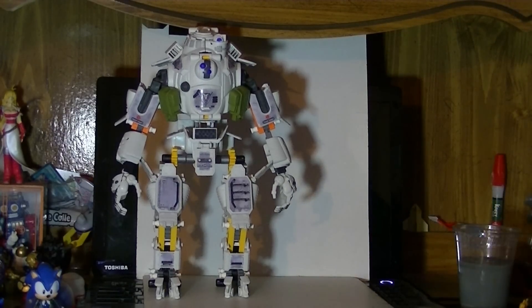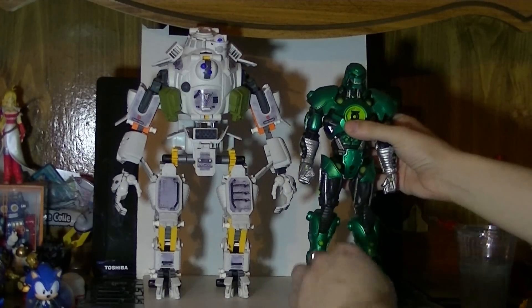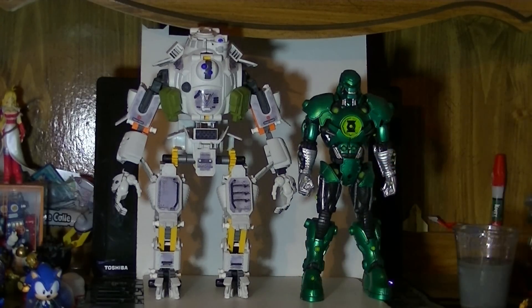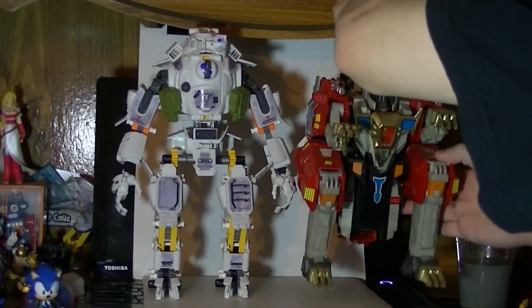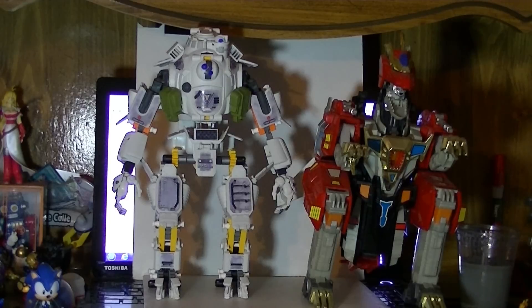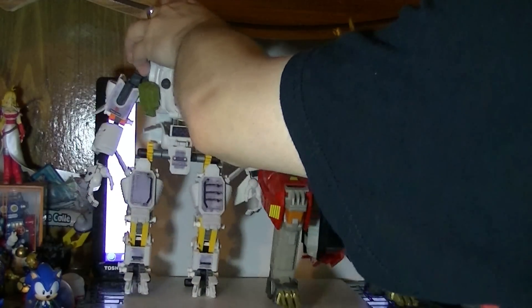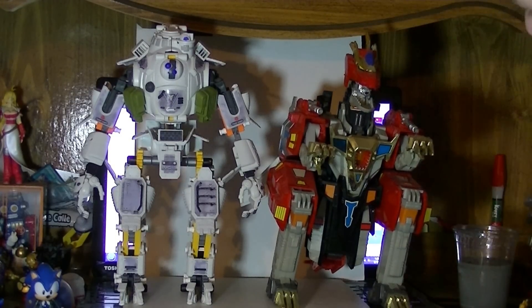Do I have any bigger figures I can compare him to? How about the DCUC Collect and Connect figure, Stell? Stell barely comes up to the thing's shoulder. We're going to have to get pretty drastic here. How about one of the biggest action figures I own — Drago from Superhuman Samurai Cyber Squad? Drago is almost as tall as him, if you include his crest. Pretty close.